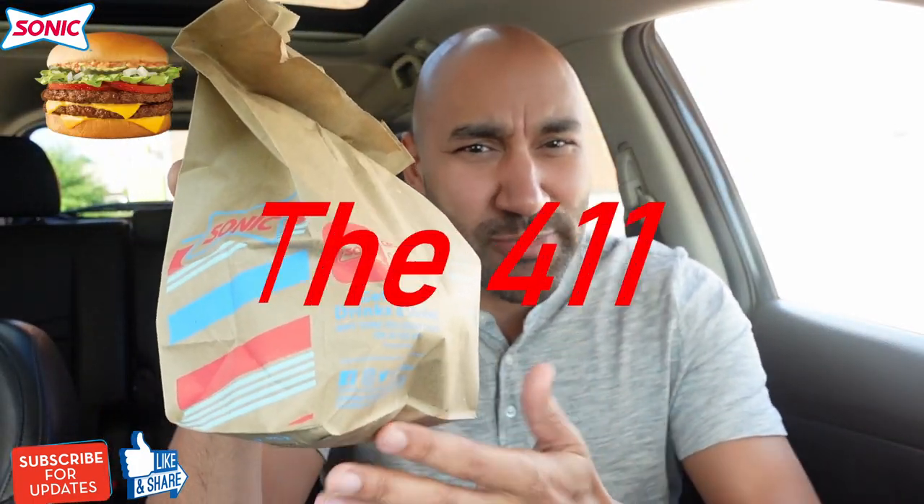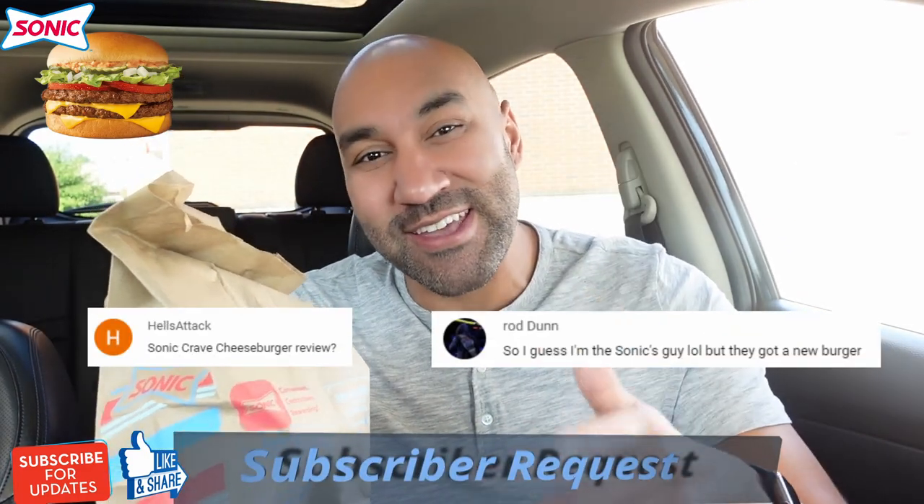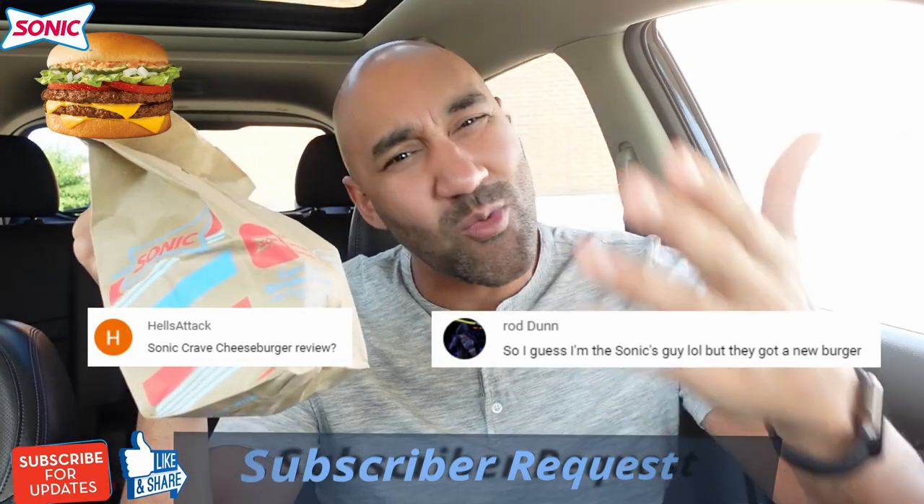Only one food product can leave in this versus. Sonic came out with this new Crave Double Cheeseburger, also a single cheeseburger. I got it right here. Shout out to my subscribers, Hell's Attack and Rod Dunn — they wanted to see this review, so I got you guys. But in looking up this product, I started thinking, Big Ben likes to do a little versus — is this better than the Big Mac? Because they seem very similar, so I had to do a little versus.